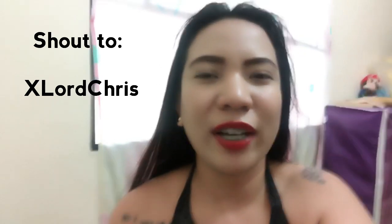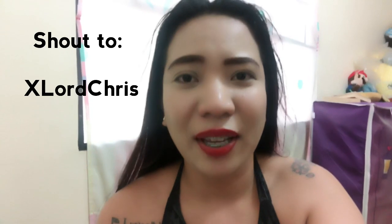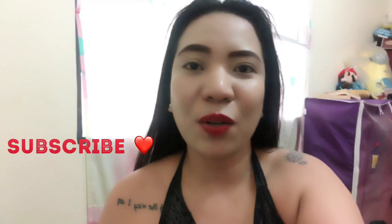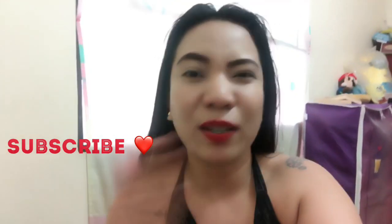Before we end the vlog, shoutout to xlordchris — finally na shoutout na rin kita, sobrang sorry. And thank you for watching my vlog, sobrang na-appreciate kita. Thank you so much for watching. I'll see you next time. Bye!